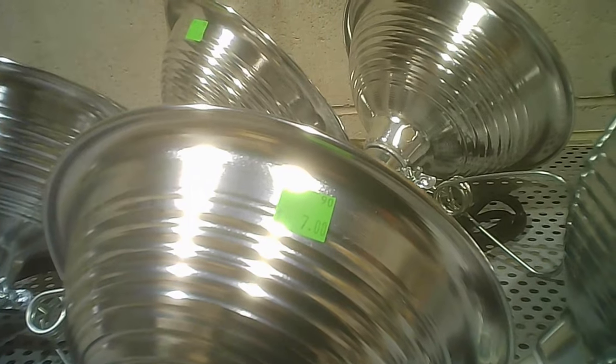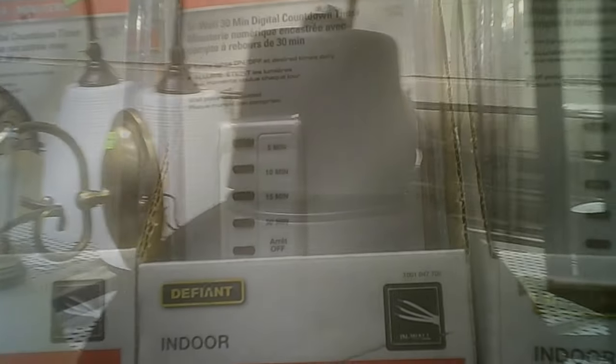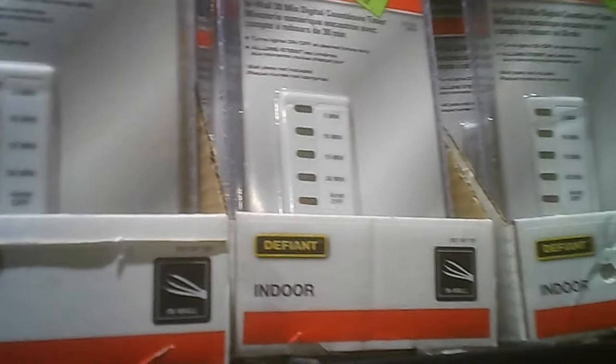These clamp-on lights are interesting — I think they're about five or six bucks. They also have large hanging ones that would be great for a good-sized space, possibly even outdoors. And those are timers, like for a bathroom fan.